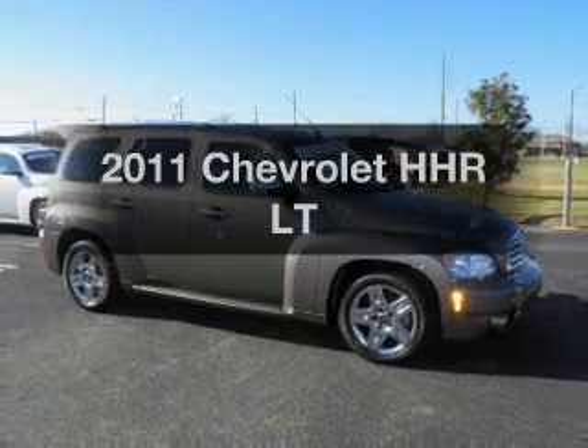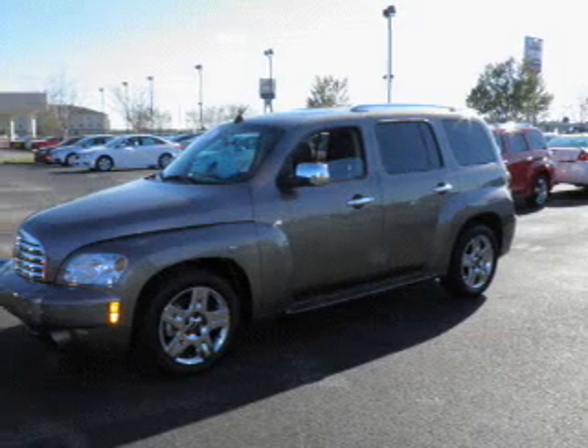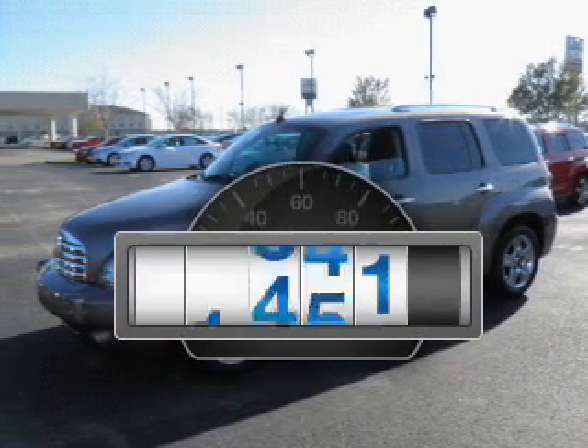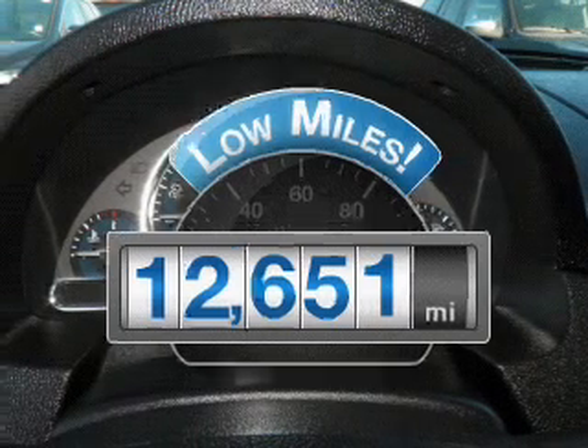Check out this 2011 Chevrolet HHR. If you're looking for a first-rate auto, this one could be yours today. A low odometer reading makes this vehicle a great value at this price.